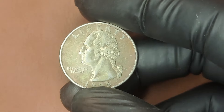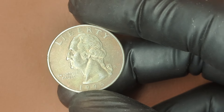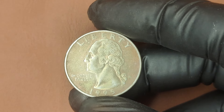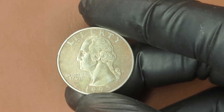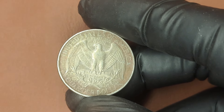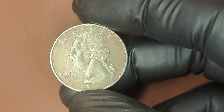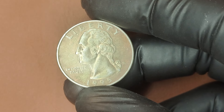Look for coins in high-grade conditions with minimal wear, check for double dies, die cracks, or miss-strikes that could boost the value. If you think you found a gem, consider having it professionally graded to authenticate its value. The market for collectible coins has grown immensely in recent years and auction prices have skyrocketed. Maybe you have a hidden treasure right in your pocket change — if you come across a 1995 P mint mark quarter, be sure to give it a closer look.